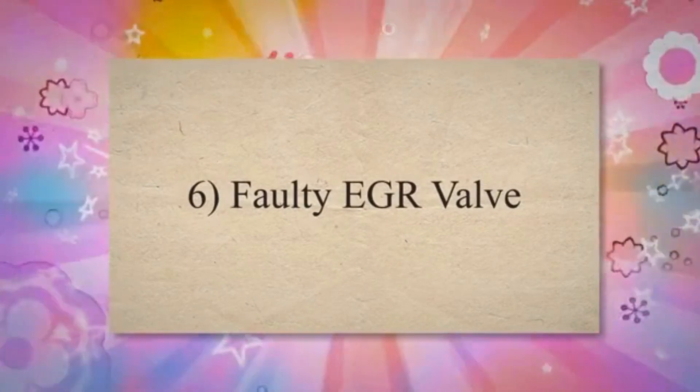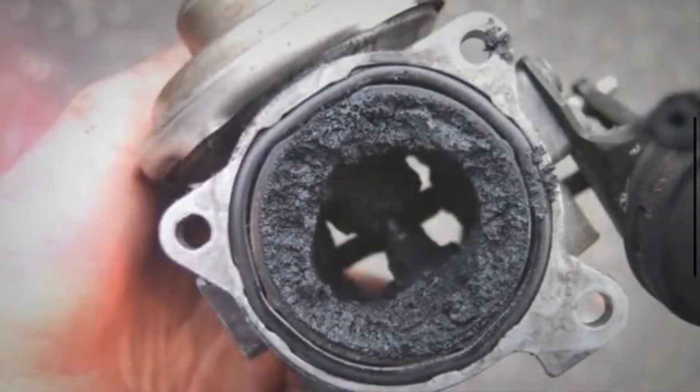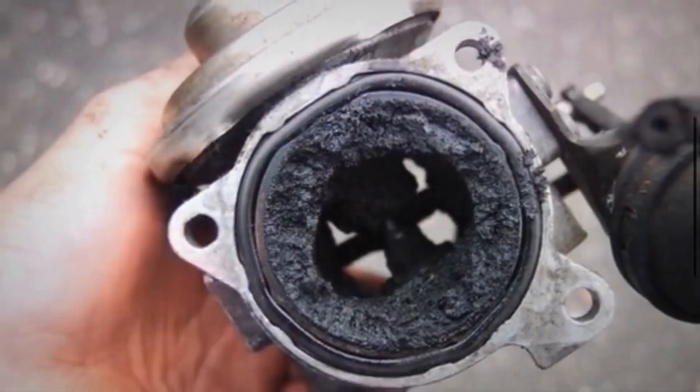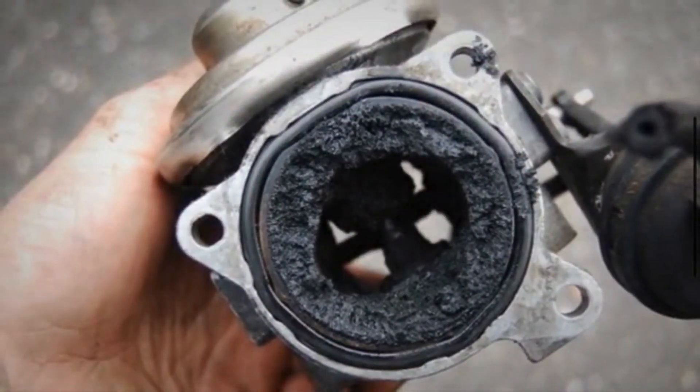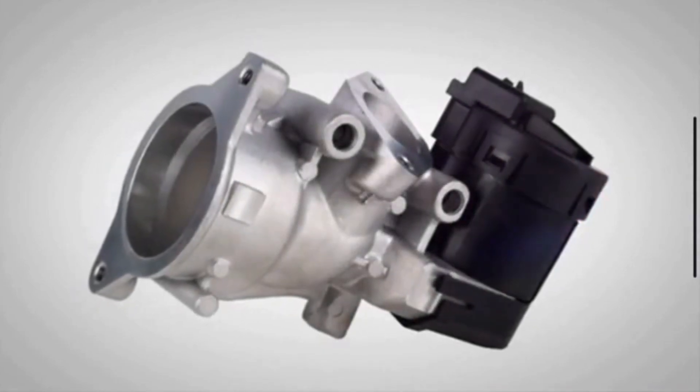6. Faulty EGR valve. The EGR valve allows a controlled amount of exhaust gases to enter the intake manifold. If the valve is stuck open, it introduces excess air into the system, causing a vacuum leak.